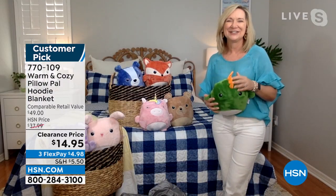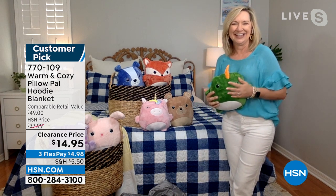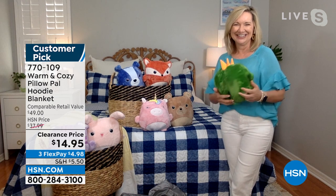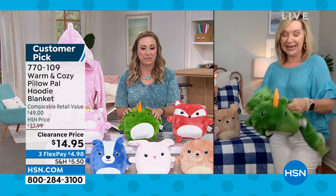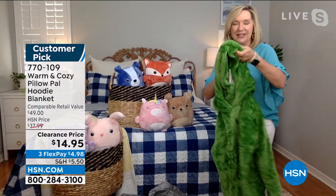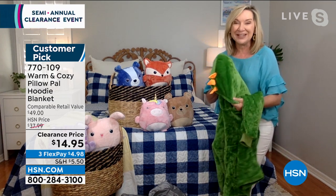I do not have any grandchildren, but someday fingers crossed — my daughter's only 22. But this would be the cutest thing ever. It is the perfect gift. One size fits most, fitting ages four to eight. You can even go a little younger. I just transformed this from a little dinosaur pillow buddy to a hoodie. This is from Warm and Cozy — it's exclusive to HSN. This is the first time we've done anything like this — you have that stuffed animal that every kid loves, but then you can unzip the back and all of a sudden you've got a wearable piece.